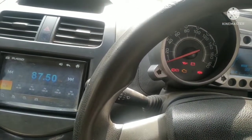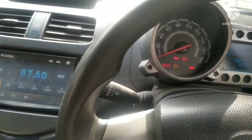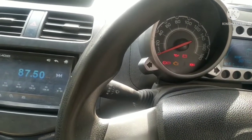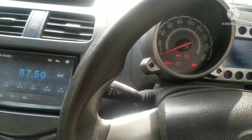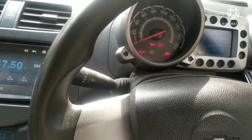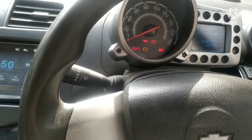We were driving around 60-70 km. The car was parked at night. We were driving the car on CNG. After that, the car would not start. If you have a similar problem, I will tell you how to check it step by step and what kind of problem it could be.